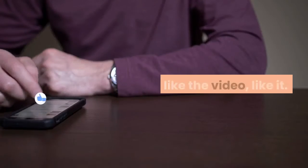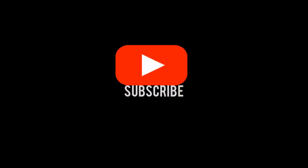Did you like the information? If you liked the video, like it, subscribe to the channel, and share it with your friends.